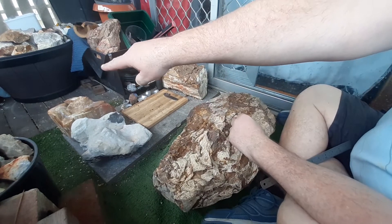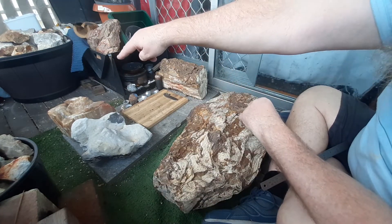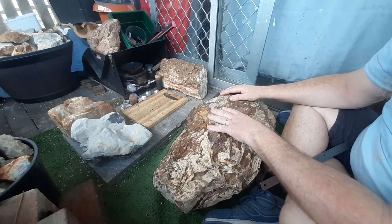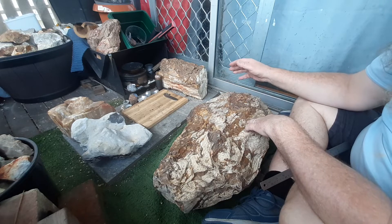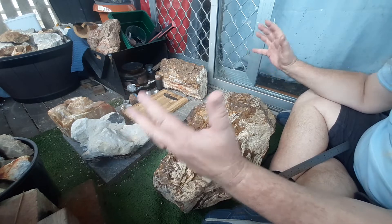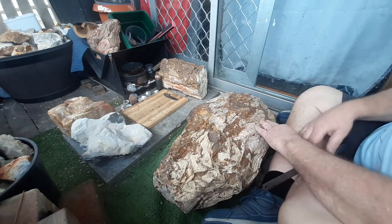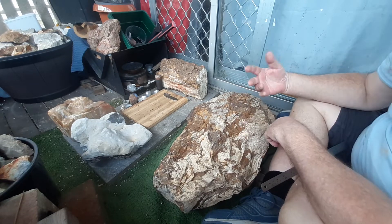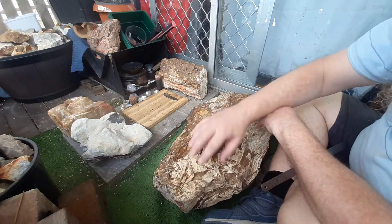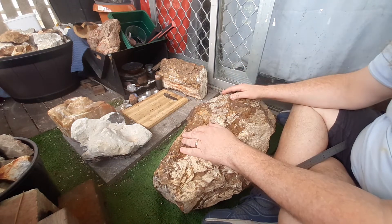I cleared out a spot and I'm going to put it over there — there's nowhere else to put it really. He asked me if I was going to cut it up, but it's such a big and beautiful piece that I'm not going to break it up. I've tried sparking on it, and on sharp edges it does spark, but I didn't buy it for that.